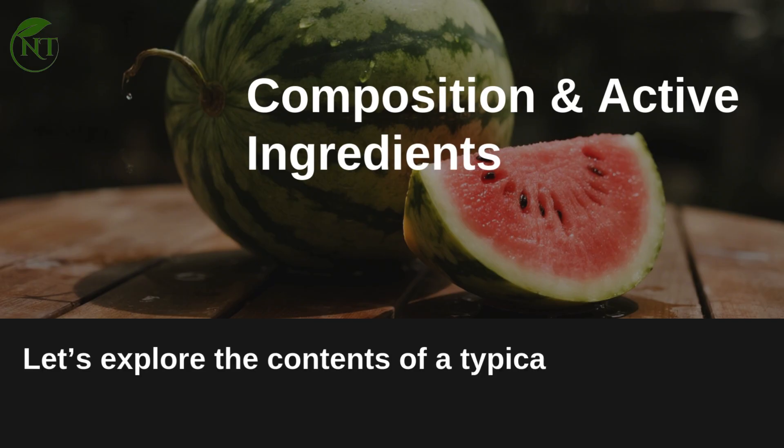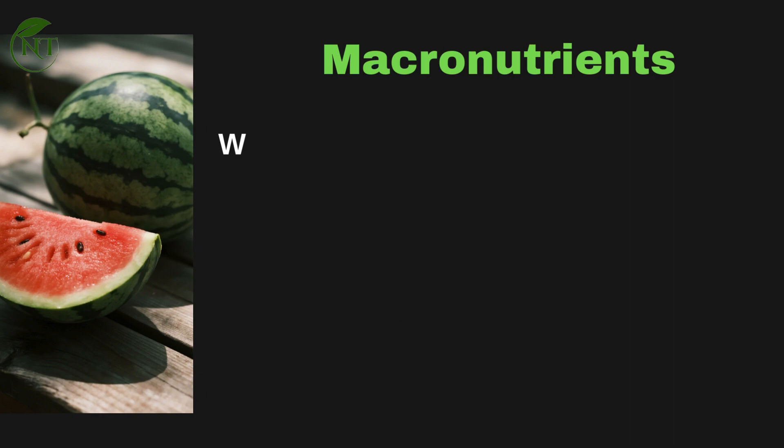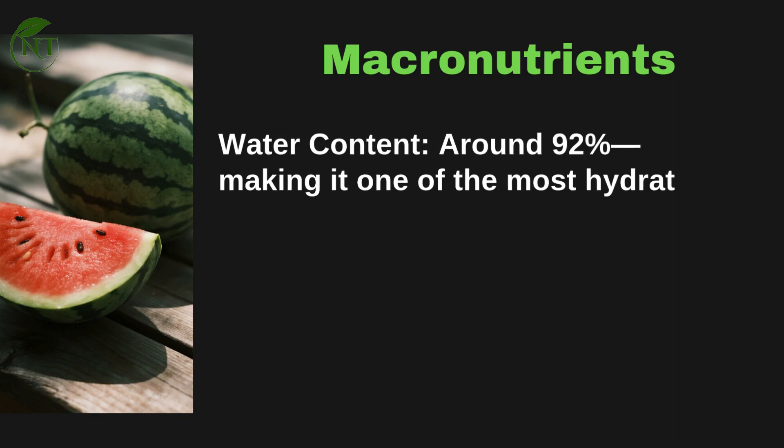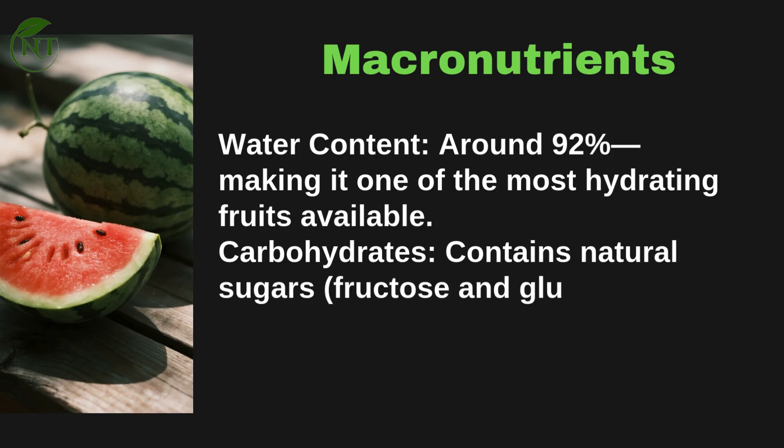Watermelon composition and active components. Let's explore the contents of a typical serving of ripe watermelon — about one cup or 150 grams of raw flesh. Water content is around 92%, making it one of the most hydrating fruits available.